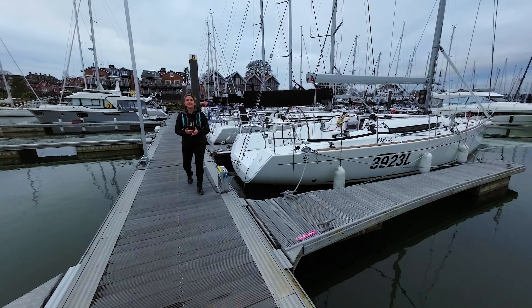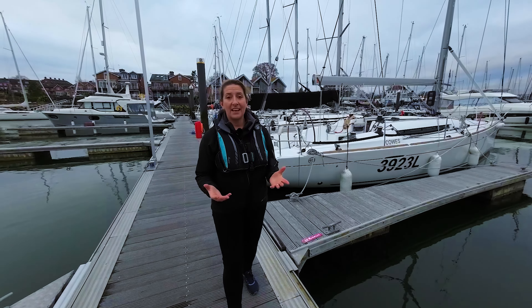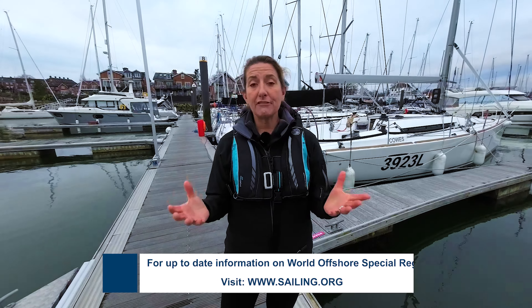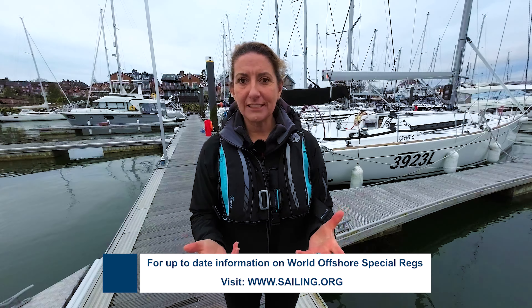There isn't always a definitive right and wrong answer when discussing safety at sea. Every boat is different and every crew is different, but these videos are here to make you think about what is appropriate for the sailing that you're doing. We hope you've enjoyed the videos and we welcome your comments — if any questions have arisen from watching these, please leave them in the comment box below and we'll get back to you.